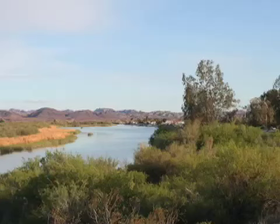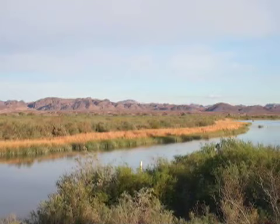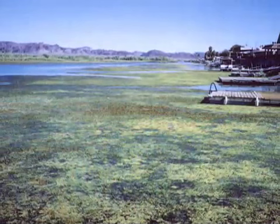Shown here is a typical home at Walters Camp in the winter. Just four short years ago, sandy beaches were visible across the channel. Due to increased silt accumulation, encroaching reeds are quickly taking over this waterway.